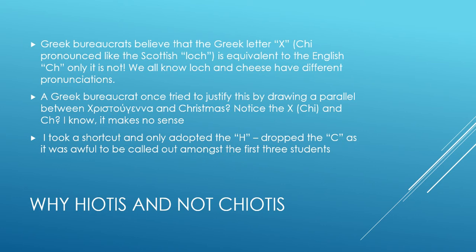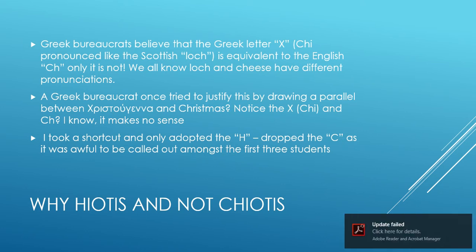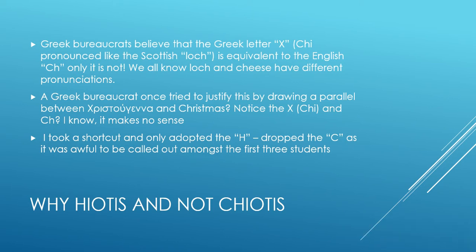CH in English has a different pronunciation than the HE in Greek. It is actually pronounced like the Scottish loch — it's Loch Ness Monster. Forgive me for doing a poor Scottish accent. And it has nothing to do with cheese. However, speaking to this Greek bureaucrat at the Greek embassy, she tried to justify her perspective by saying, look at the Greek word Christugina, which is the equivalent to Christmas — the CH is the equivalent to the HE. Oh, it makes no sense to me. Clearly, my name has nothing to do with cheese.